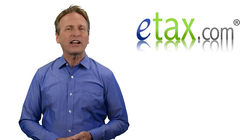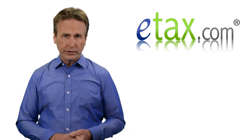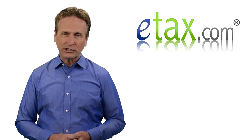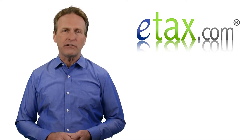Hi, I'm Mark for eTax.com. As a Grubhub independent contractor, you are responsible for keeping track of your earnings and accurately reporting them in tax filings. If you earn more than $600, you'll receive a 1099 NEC form.